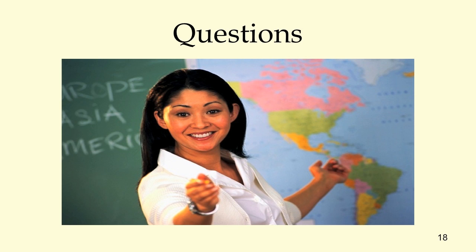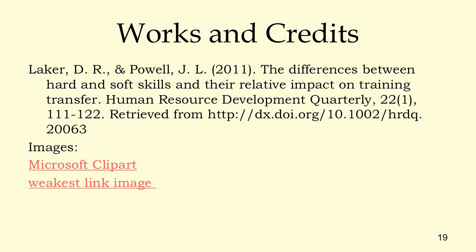Are there any questions? I want to get done quickly because Tech Tuesday is supposed to be short, and I know everybody's got stuff to do. The research I cited and images came from Microsoft Clipart. Thank you for coming.